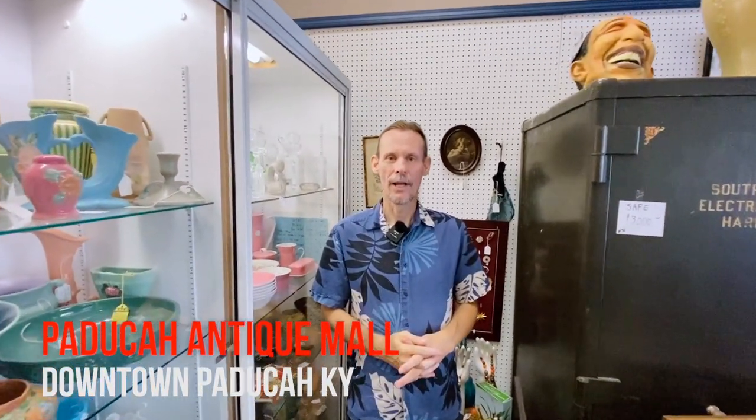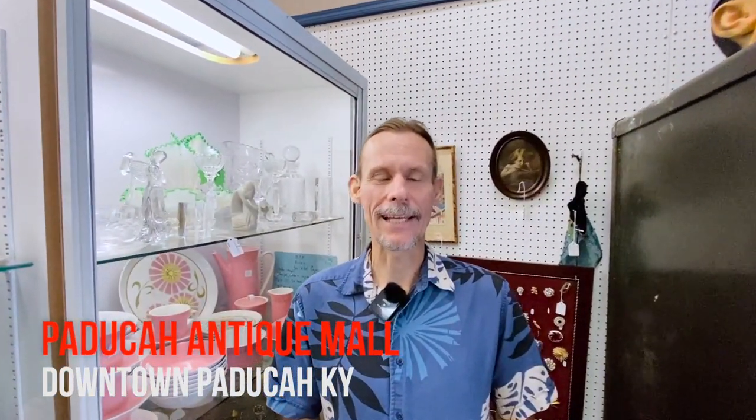Hey everybody, it's George the Antique Nomad. I am an antique dealer, appraiser, I conduct estate sales, I do a lot of stuff related to the antique and vintage world, and I go shopping a lot because of that. We are doing a bunch of shorter videos where we go to places we've shopped before and look to see what's new, what's fresh, and talk a little more in depth about the types of things you see in real world antique and vintage malls and what they're selling for.